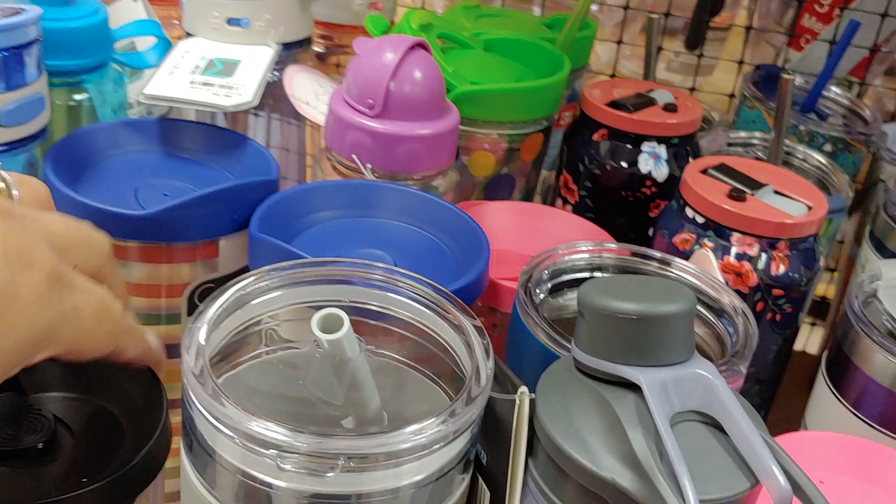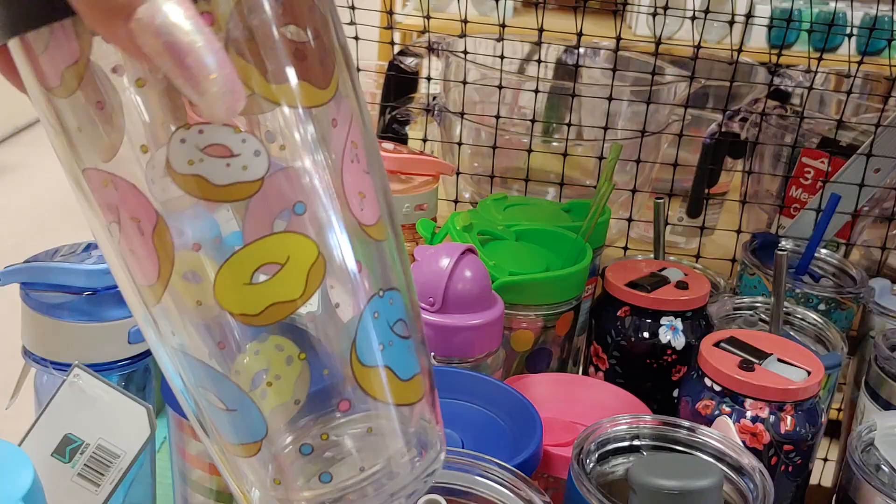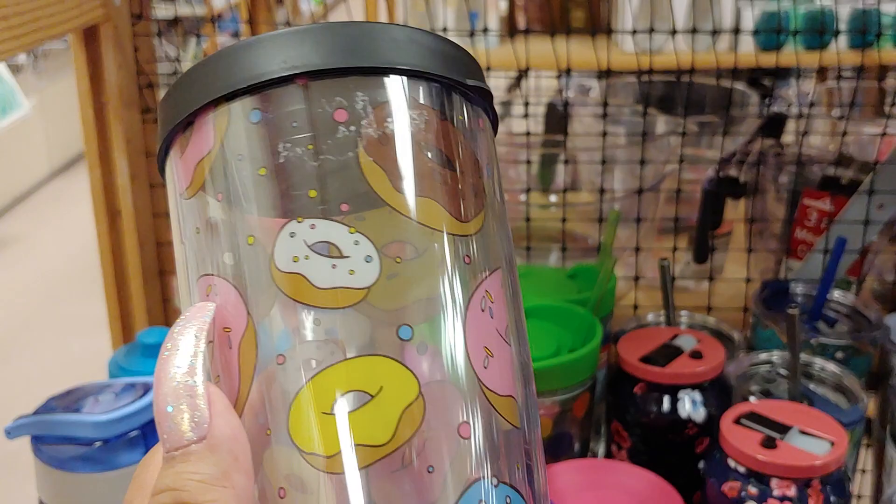And I just saw this right now — they have this donut tumbler. It's clear with donuts, really, really cute. I have several of these at home, not this particular kind but different types, so I don't need any right now. It's $4.99. That's what I say, but then I keep buying — they have the watermelon one with the pink lid.